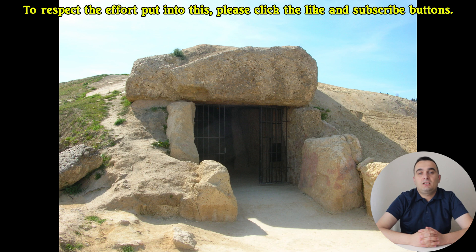Have you ever wondered how our ancestors could move mountains with nothing but their hands and simple tools? What drove them to create monuments that would stand for thousands of years, defying the limits of their time? Imagine standing before a massive stone structure, its rough-hewn surfaces towering above you, silent and imposing. This isn't a monument of recent times, nor one built with the aid of modern machinery.